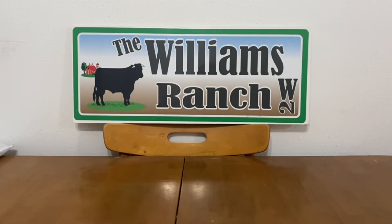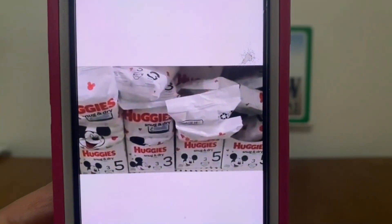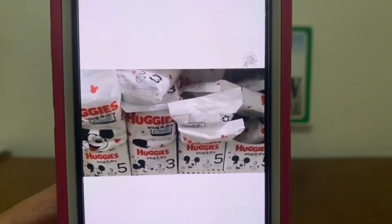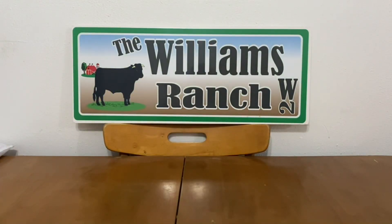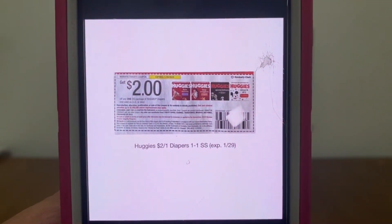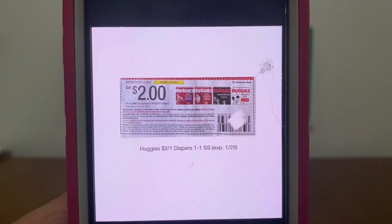This next product is also down the dollar aisle — it's Huggies diapers at $1 a pack. Pick up one pack for $1.00 and we have this $2.00 paper coupon attaching, giving you the Huggies diapers for free plus $1.00 in overage.